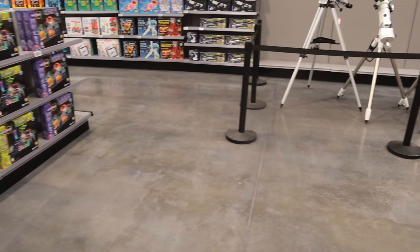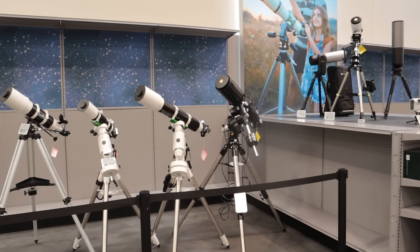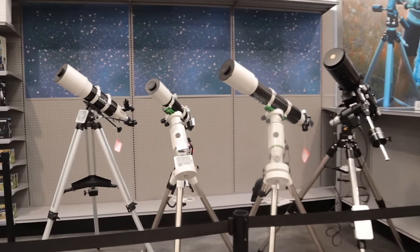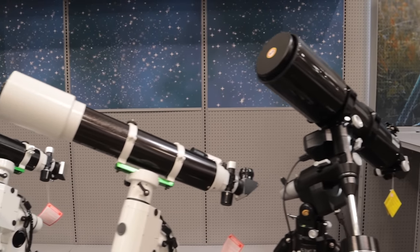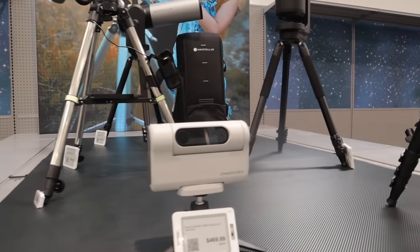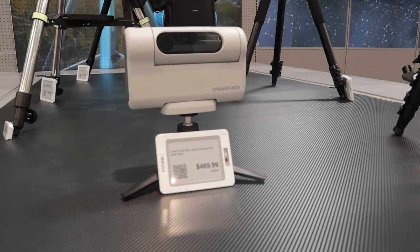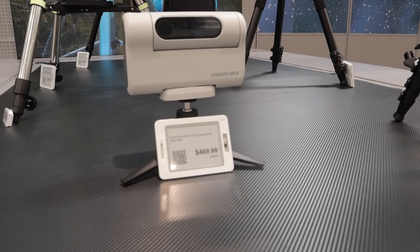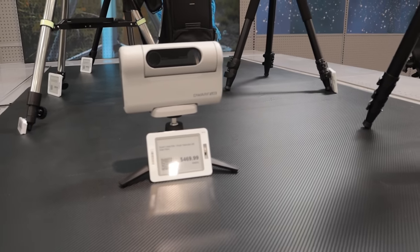A lot of cool stuff that might even make for a good YouTube video. This is the Astronomy section — they're carrying a full line of telescopes, Sky-Watchers. This little Dwarf Lab — Jason from GigaParts had this at his house last night and he was zooming in on the moon and then a nebula after that. That thing is really cool — it's controlled by an Android app.